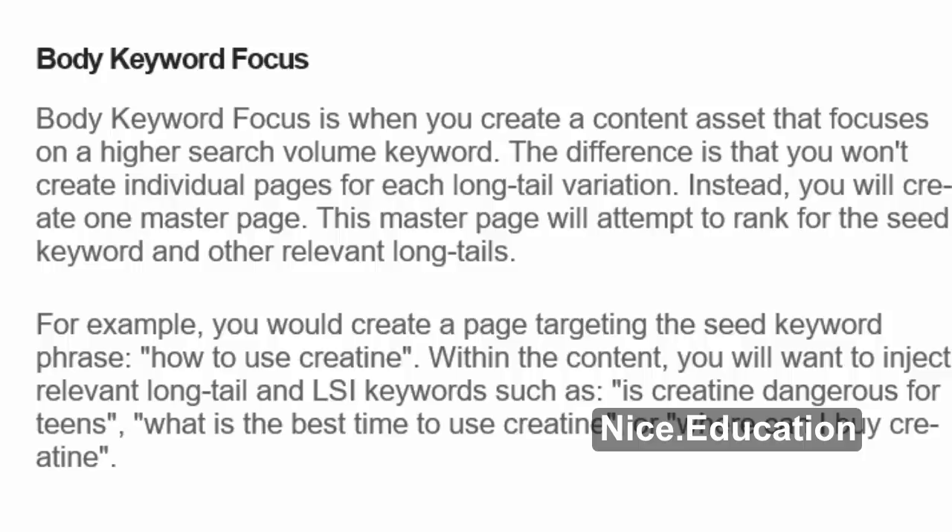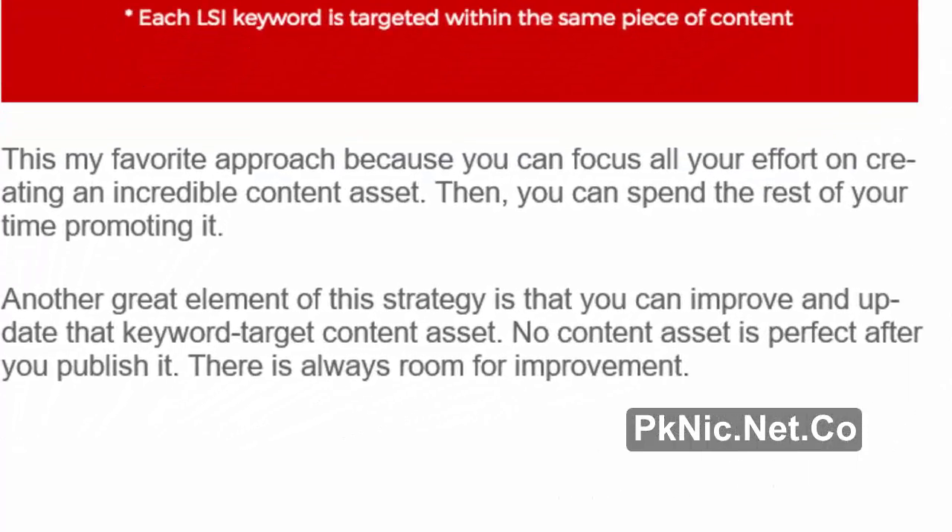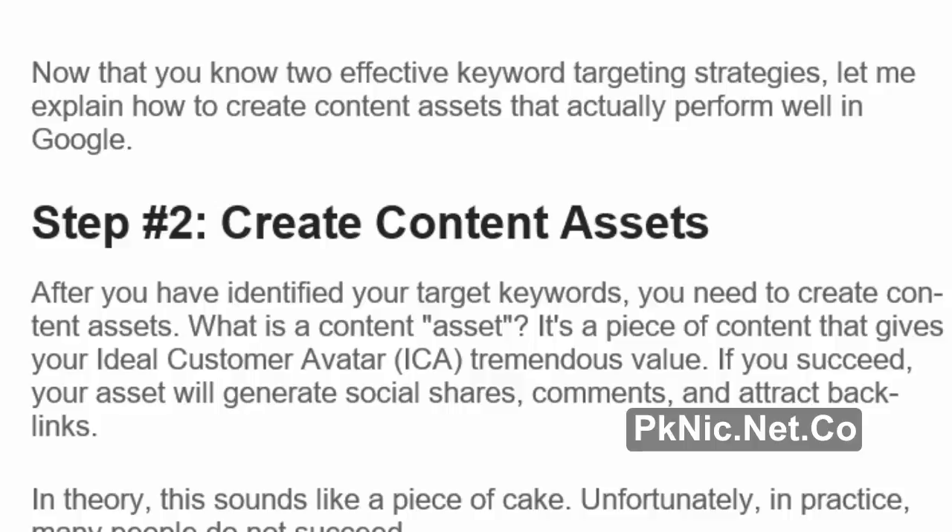Body Keyword Focus is when you create a content asset that focuses on a higher search volume keyword. The difference is that you won't create individual pages for each long-tail variation. Instead, you will create one master page. This master page will attempt to rank for the seed keyword and other relevant long tails. For example, you would create a page targeting 'how to use creatine,' and within the content inject relevant long-tail and LSI keywords such as 'Is creatine dangerous for teens,' 'what is the best time to use creatine,' or 'where can I buy creatine?' This is my favorite approach because you can focus all your effort on creating an incredible content asset, then spend the rest of your time promoting it. You can also improve and update that content asset — no content is perfect after you publish it.